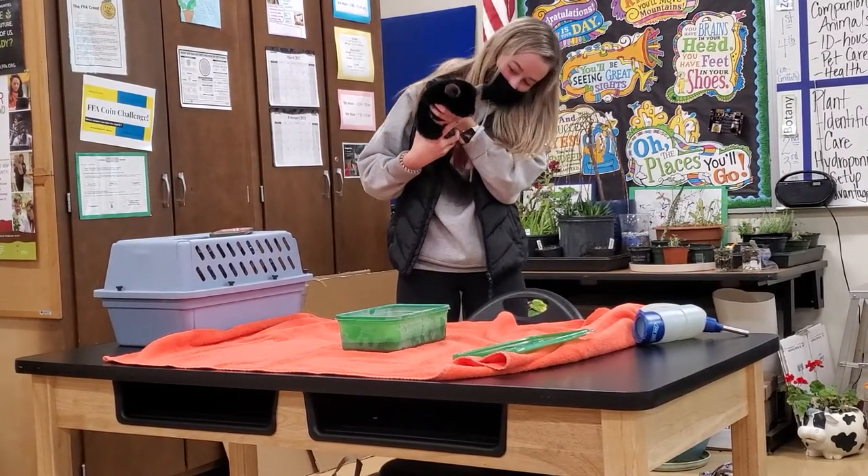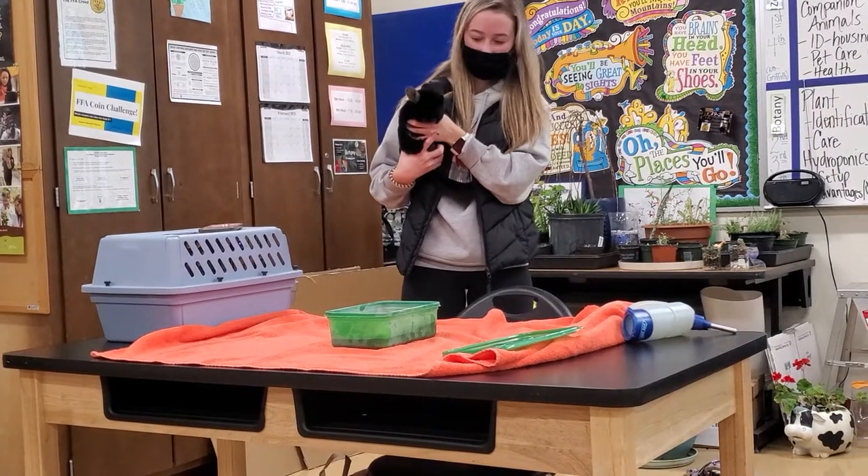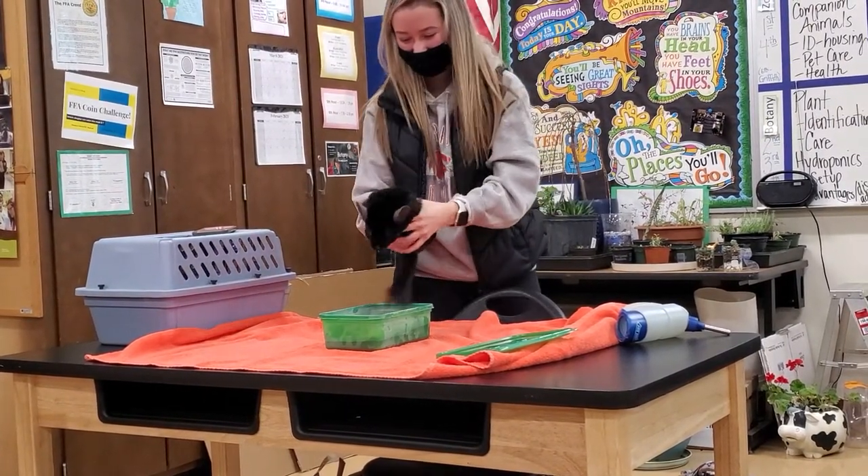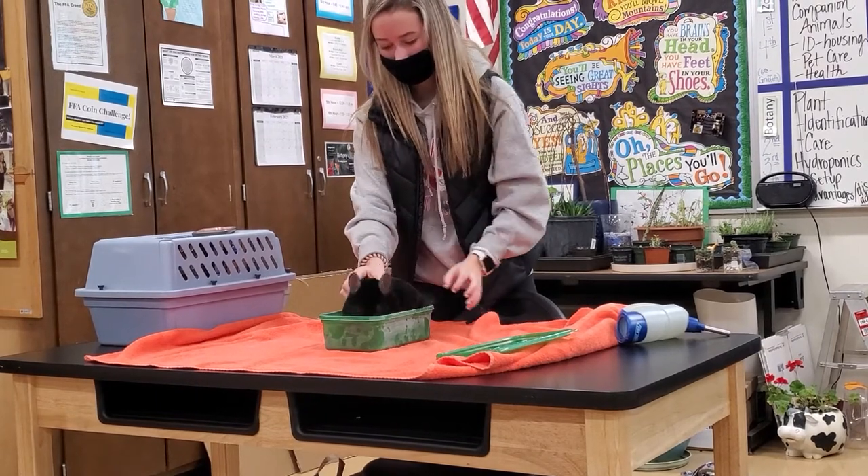We're going to try to give him a dust bath. I don't know if he'll take it or not. If he gets down, just don't step on him. How often does he do dust baths? About every two weeks.